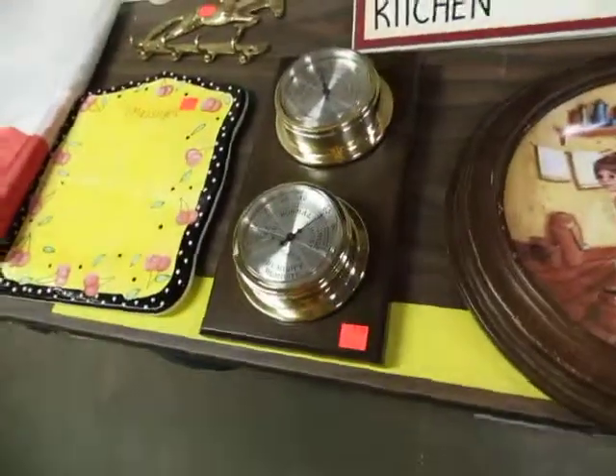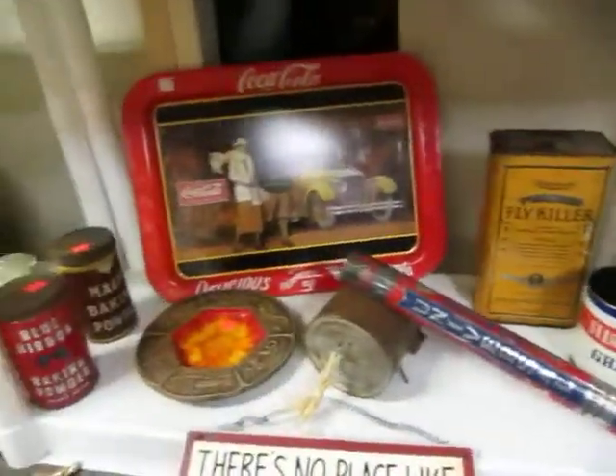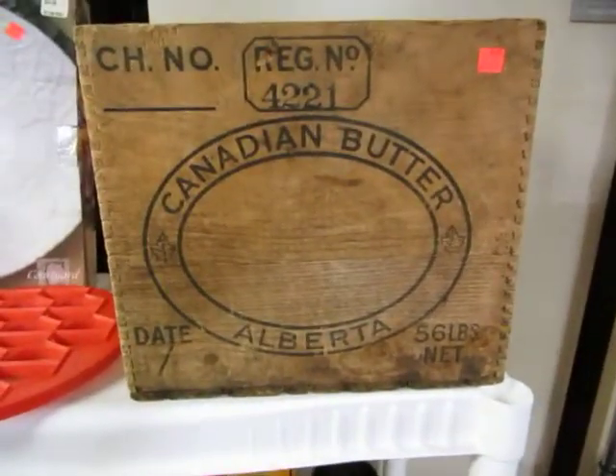Ceramic message board, key holder, some plates, some old tins — Coca-Cola, ooh some nice stuff. A Canadian butter crate — these suckers are rare, don't see them too much now.